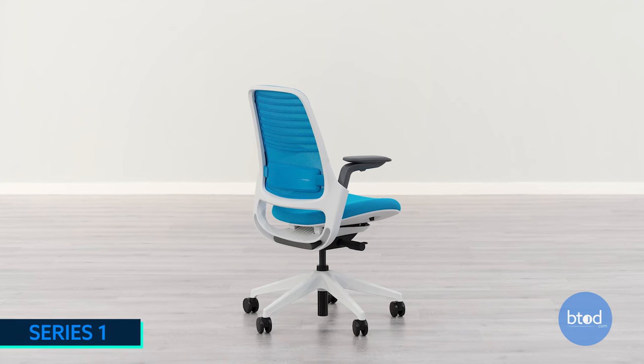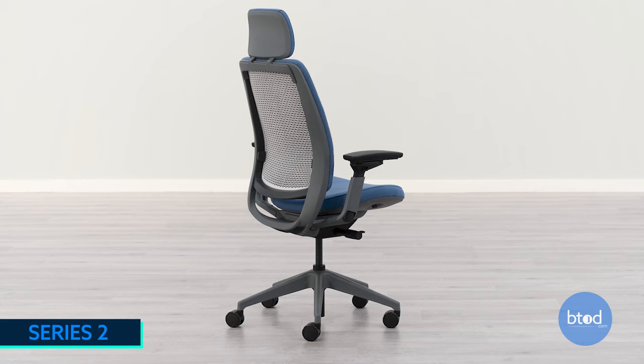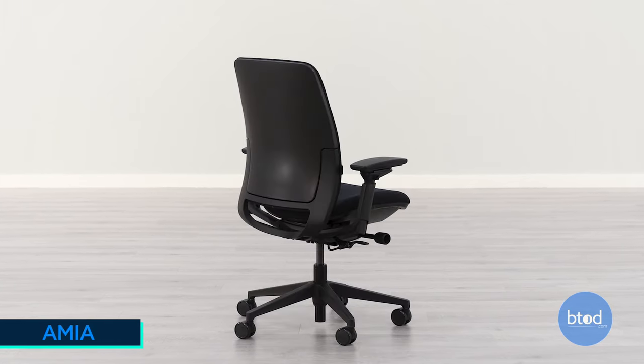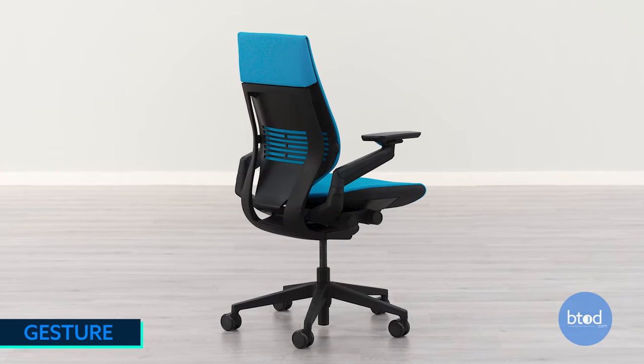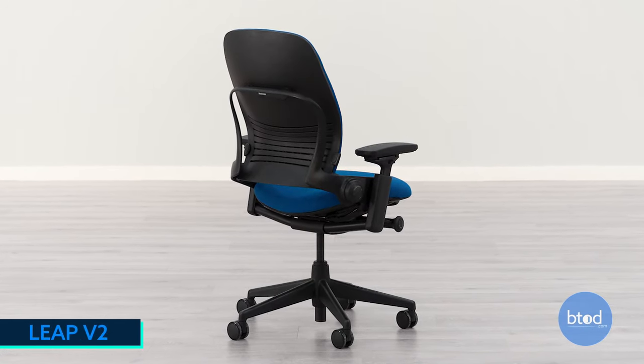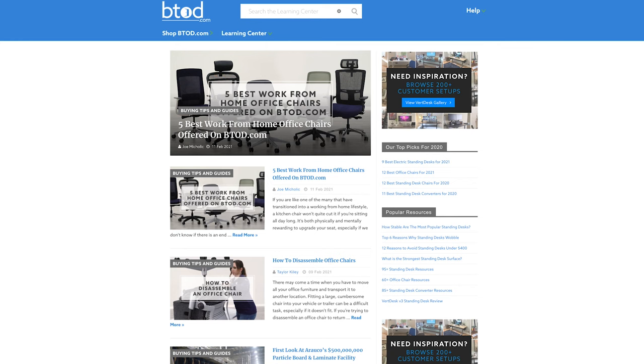If you're searching for a widely adjustable ergonomic chair, there's a good chance that one of the six most popular Steelcase branded office chairs will be a good fit. Whether it fits your budget or if there are certain things these chairs missed really depends, but if you want to find out more information on any of these chairs, check out the YouTube channel for content on all the individual chairs, and also our learning center at btod.com.